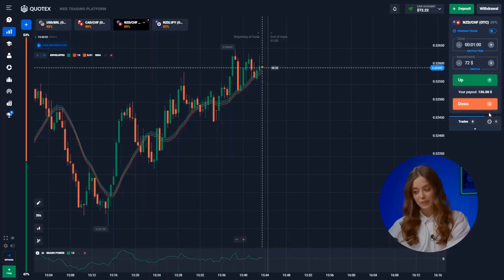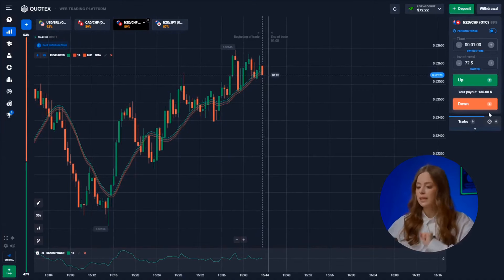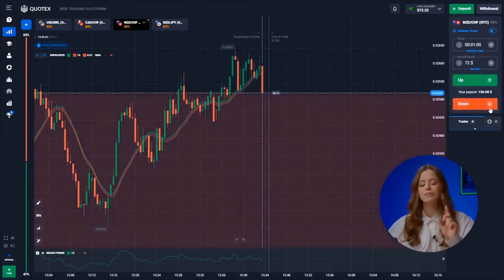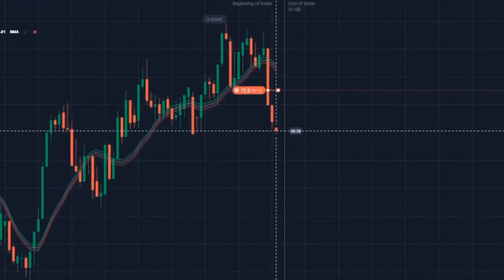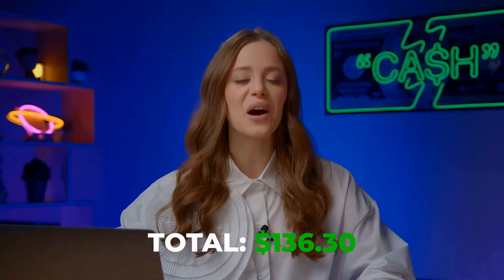The New Zealand dollar and the Swiss franc. Thanks to our trusty indicators, we spotted the end of the sideways trend and the start of a downward spiral. Both indicators flash warning lights about an impending price drop. Hitting down! Wow! We're at 136 bucks. These indicators are on fire.